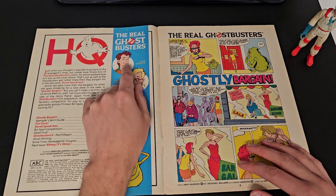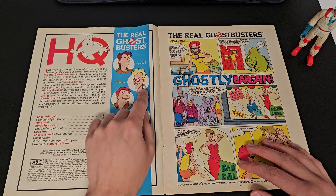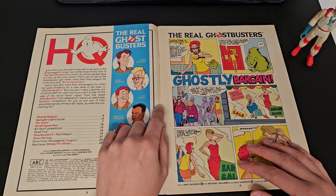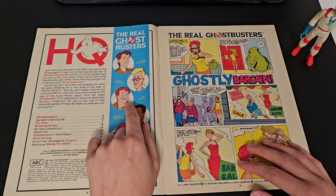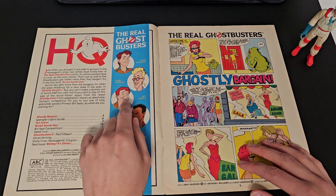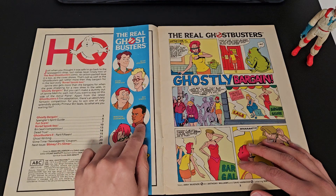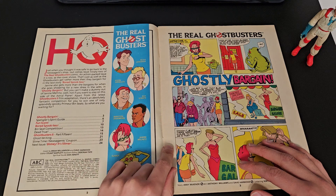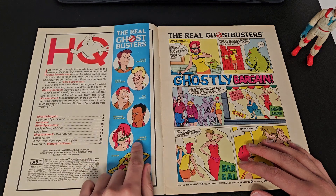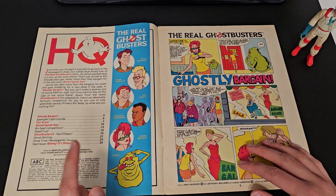Peter looks much younger with a lot more hair than Bill Murray's got. Egon's got a completely different hair colour. Ray looks more comical — he's probably the one who looks most like the actual Ray. Winston looks much more trim and good looking, certainly in that picture. We've got Janine who's relatively similar, and of course Slimer is Slimer.